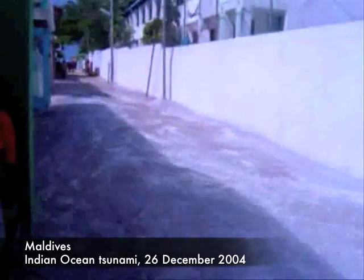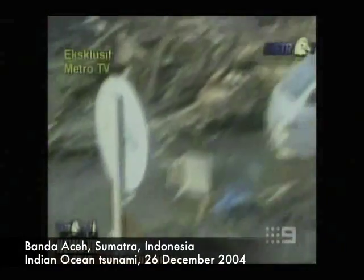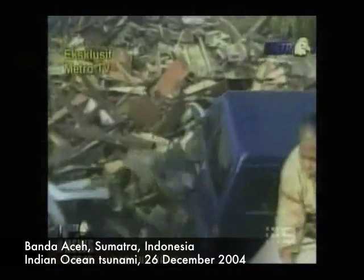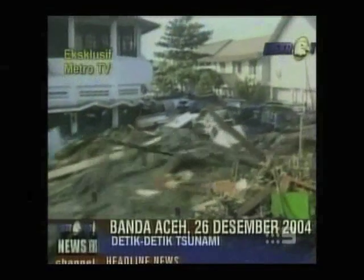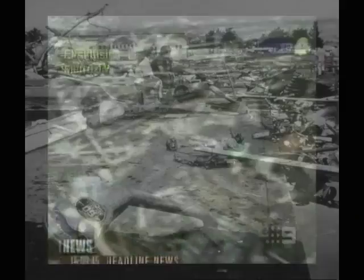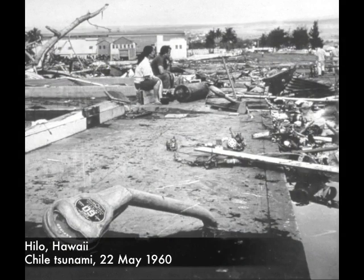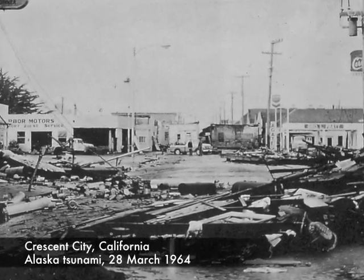A wave's energy can focus flooding inland along a road or up a river. Large debris such as cars and trees act as battering rams, causing destruction as the wave moves inland or recedes. The series of waves can continue to arrive every 5 to 60 minutes for several hours. The next wave can arrive before the previous one recedes, resulting in greater water heights and further flooding inland.